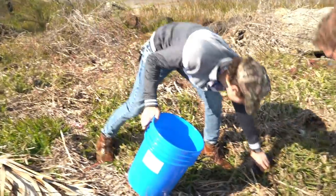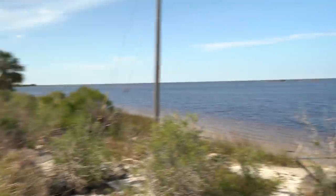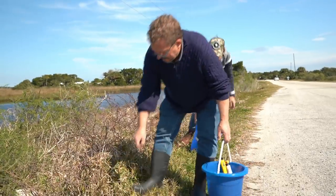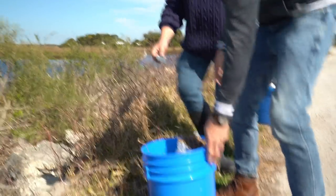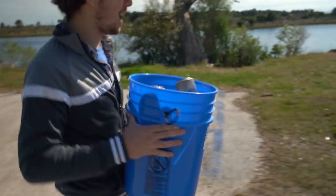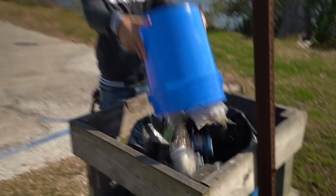Are you kidding me? There's probably a trash can right around here somewhere and nobody uses it. It's a Jolly Rancher wrapper — such a beautiful place and people just trash it. Took me all of like two minutes to fill this bucket with trash. Look at this — there's a trash can right here for everybody to use. Why don't people do it?